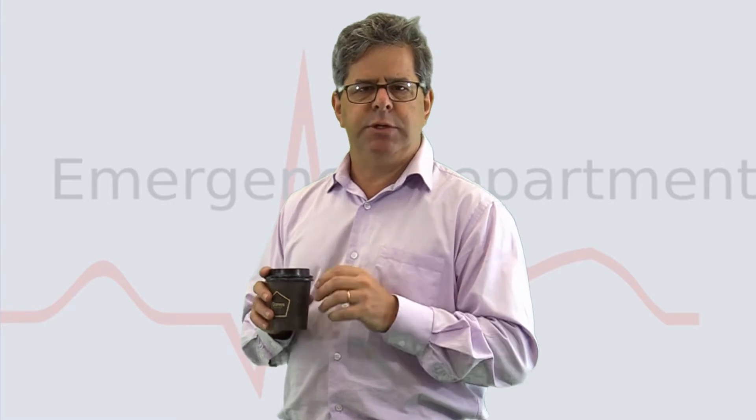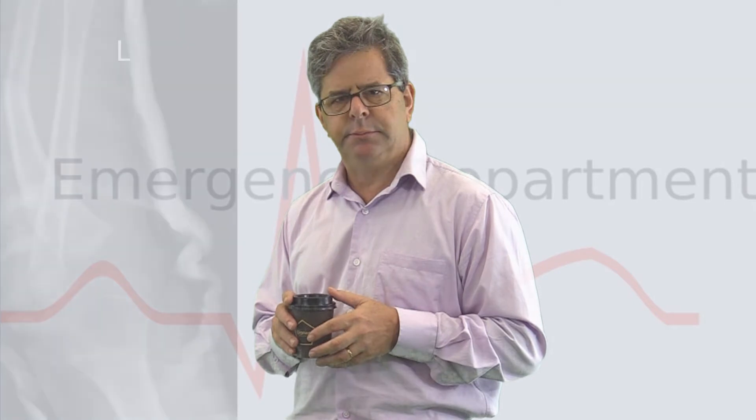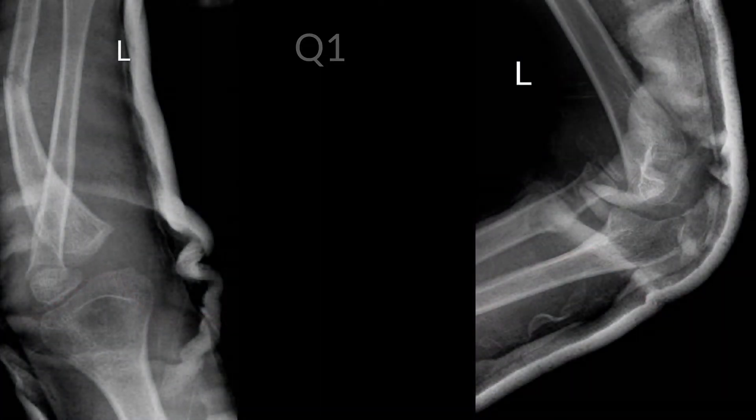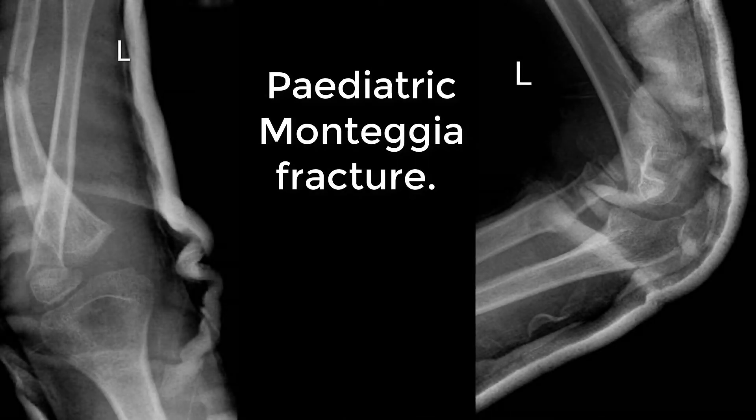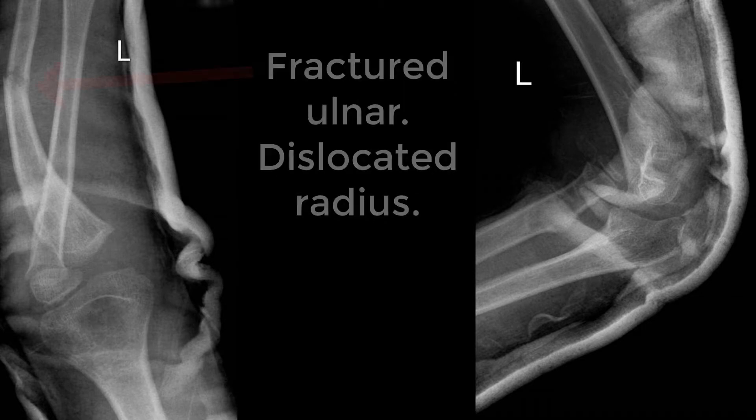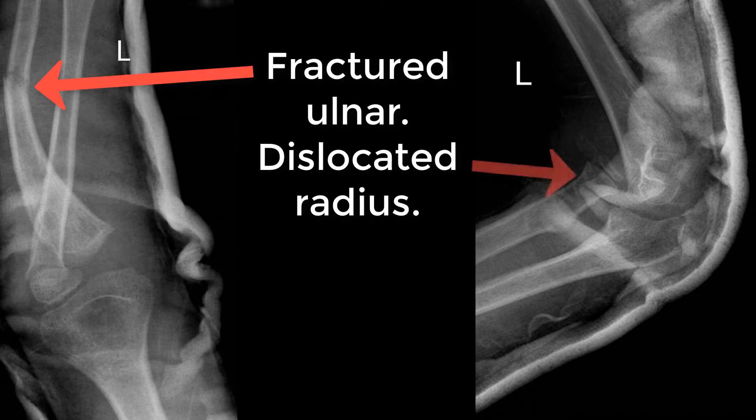So the first question, have a look at these two x-rays. What do you think they show? A pediatric Monteggia fracture with a fractured ulna and dislocated radius.